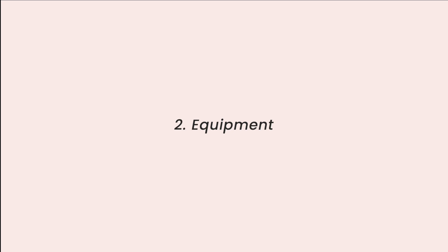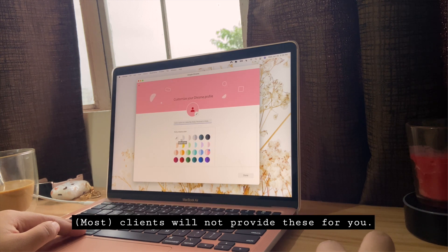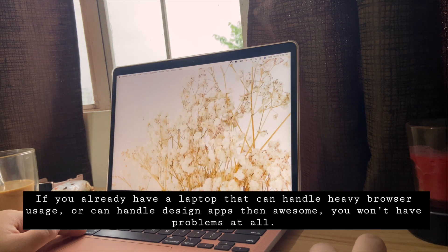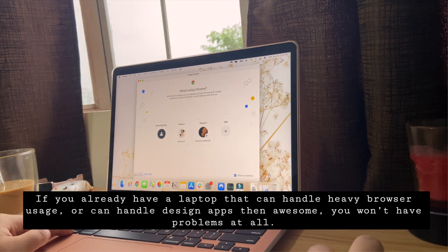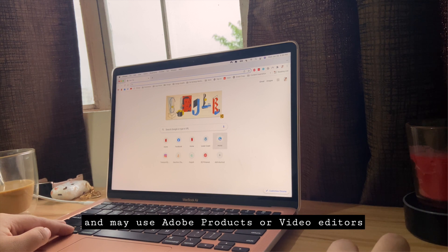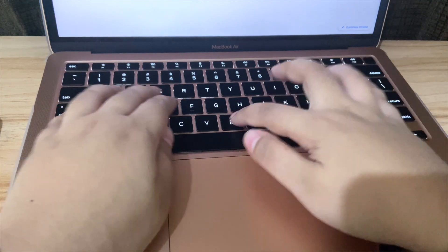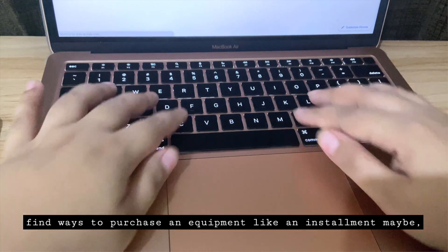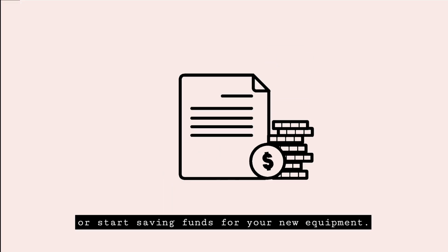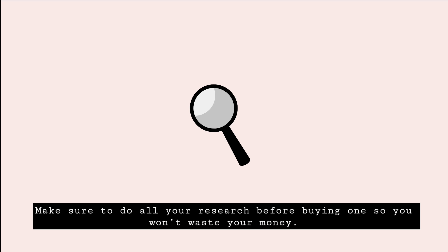Number two: equipment. You can't start working from home if you don't have equipment — clients will not provide this for you. If you already have a laptop that can handle heavy browser usage or design apps, that's awesome. But if you plan on doing heavy design work using Adobe products or video editors, you may need to upgrade. If you're still working full-time, find ways to purchase equipment — maybe through installment or start saving. Make sure you do your research before buying so you won't waste your money.